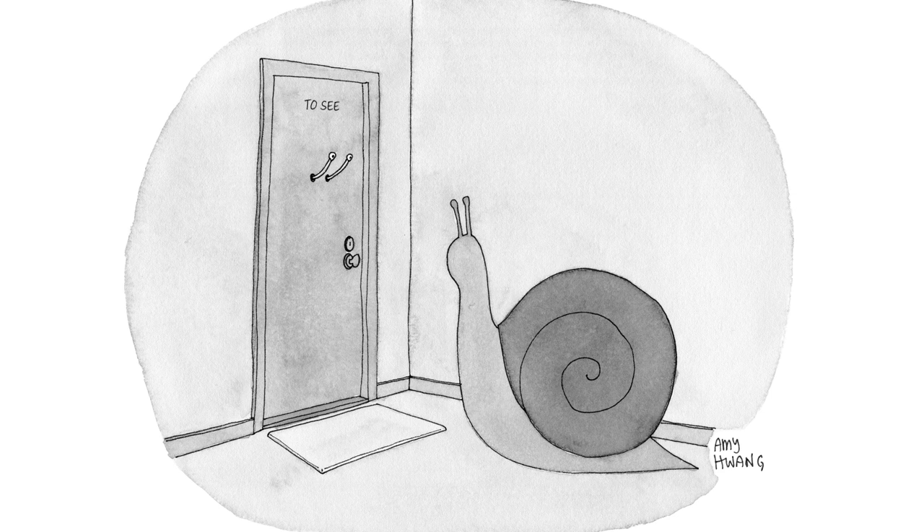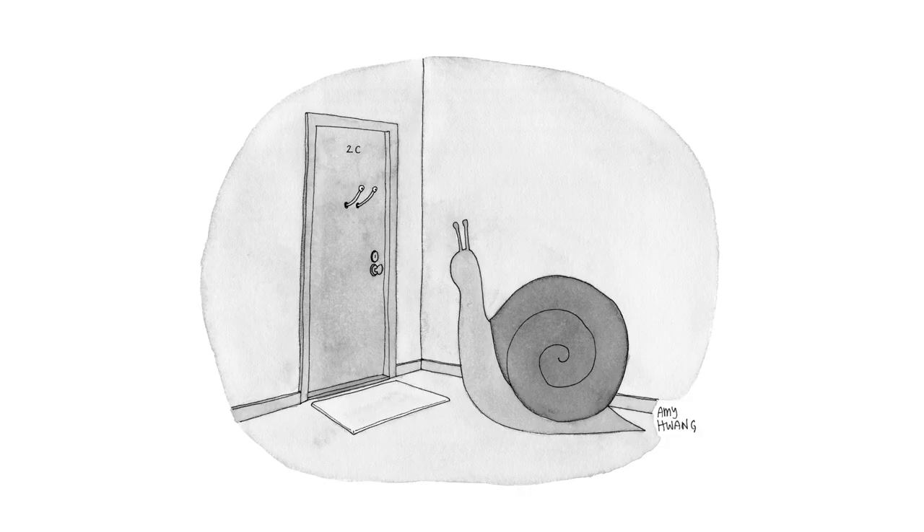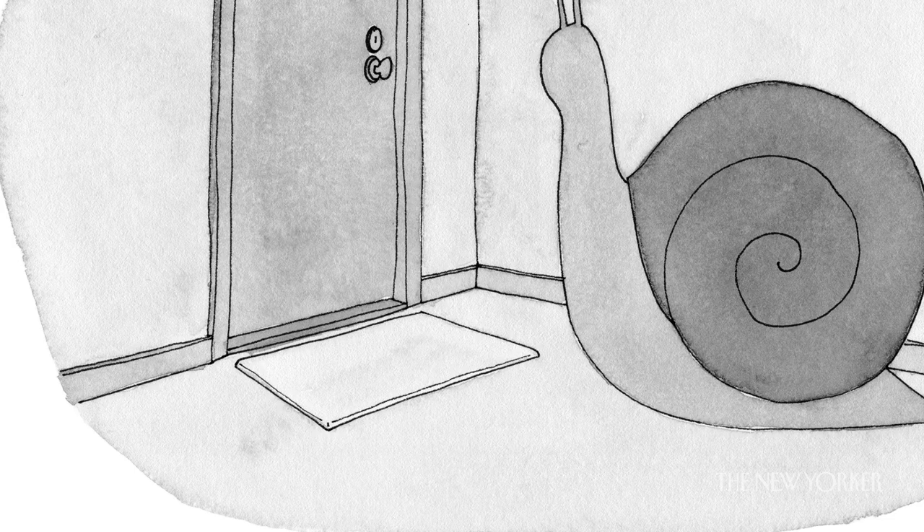It's funny because when he suggested it I was thinking, no, that's not right because apartment doors only have one peephole. How did you come up with "2C"? That's actually my own apartment number, but I know what it sounds like — T-O and then S-E-E, like "to see." I didn't even think about that. I also like the idea of a doormat in a snail context, because it does sort of remind you of the sliminess of the whole endeavor. They definitely need doormats, probably on the inside and outside.